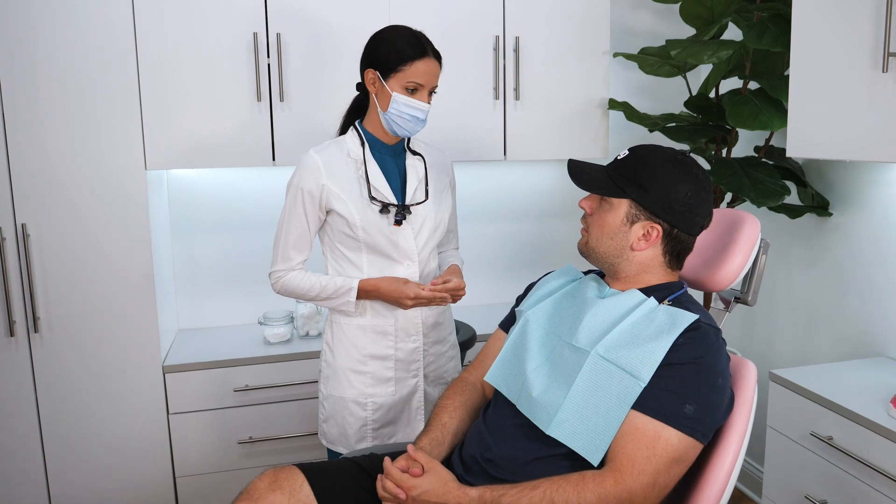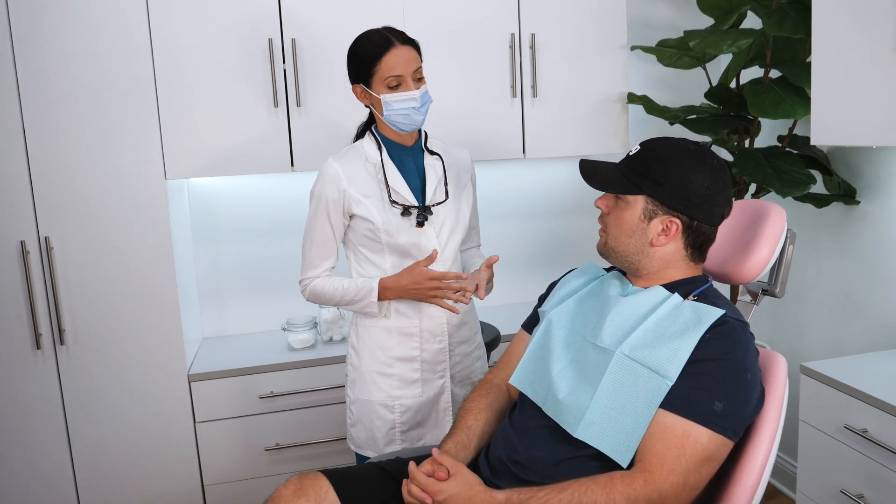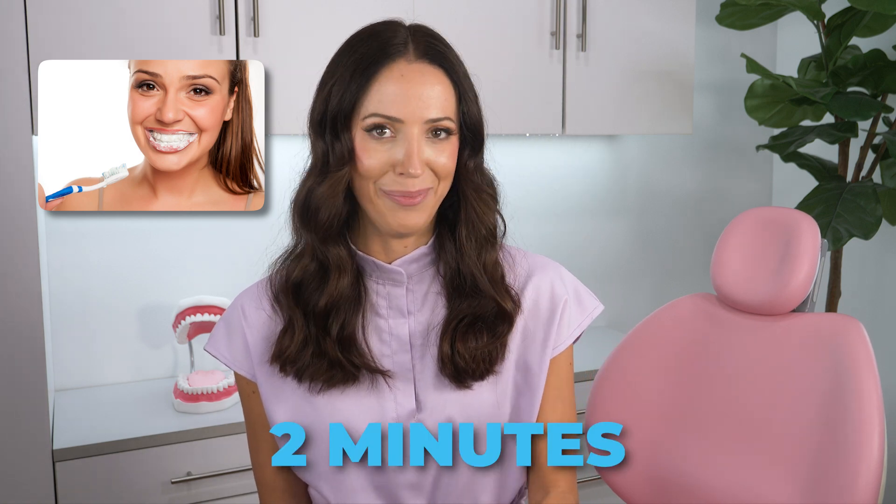Always talk with your dental provider about personalized advice for your individual mouth. And one more thing — when you're looking for a toothpaste and trying to find which one is best for you, the best one is the one that you like. If you like the taste of it, you're more likely to brush for the full two minutes each time, as opposed to forcing yourself to get through two minutes of brushing with a taste you dislike.